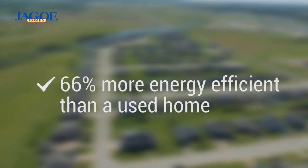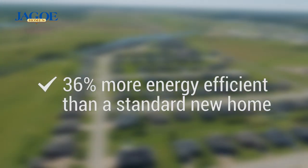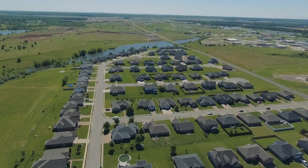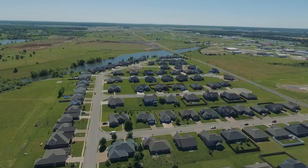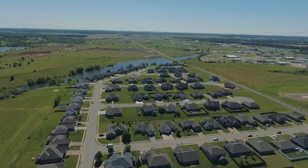This family-friendly model is energy smart, as all new JAGO homes are at least 66% more energy efficient than a used home, and 36% more efficient than a standard new home. Building a brand new energy smart home can directly reduce the amount of greenhouse gases and carbon emissions that it generates. That's better for you and the environment.